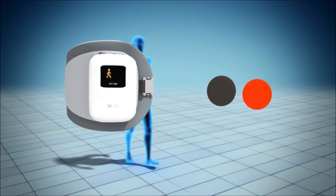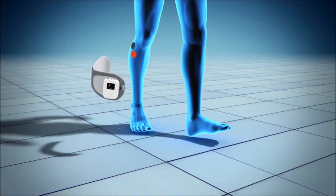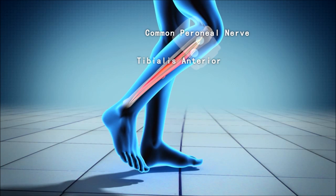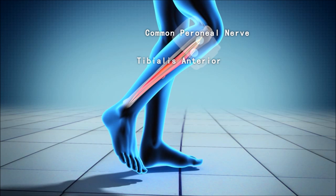Two electrodes are specifically placed near the head of the fibula, directly over the motor nerve and proximal musculature. During the gait cycle, the stimulation unit stimulates the common peroneal nerve, which innervates the tibialis anterior and other muscles that produce dorsiflexion of the ankle.